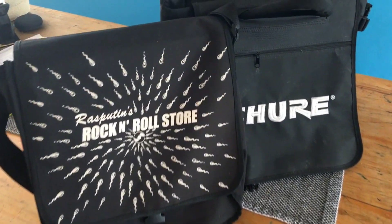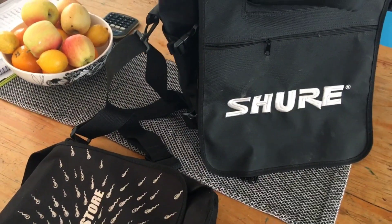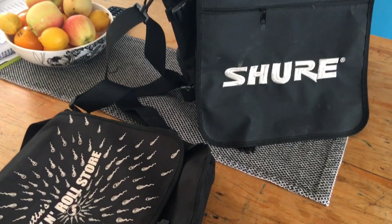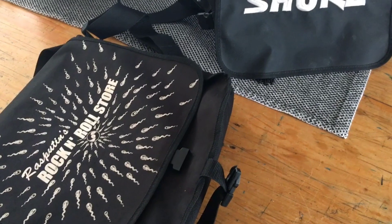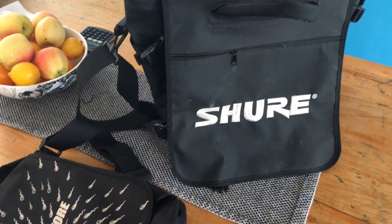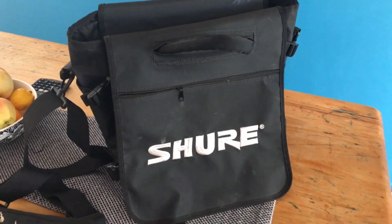Hey everyone, it's Nate, the Vinyl Guide, and I'm going to show you a couple of my record bags here. I think everyone needs a record bag or two, depending on the purpose. I've got several, but I'm going to show you a couple of cool ones today, and maybe one of these will fit into your lifestyle nicely.